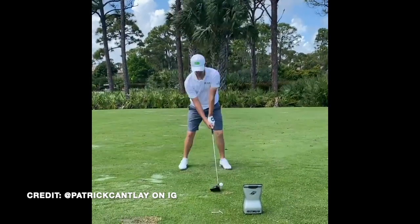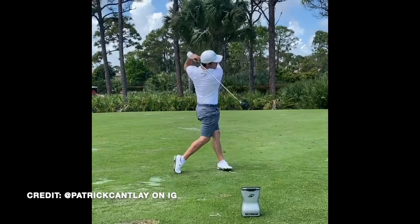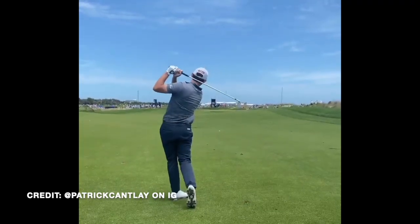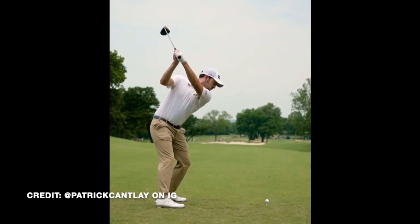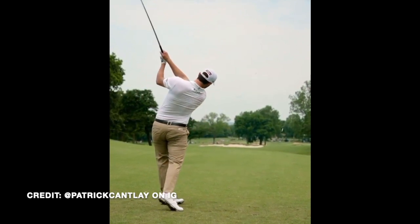One of Cantlay's biggest friends in his swing is the rhythm. He's been on record saying the thing he thinks about most in his golf swing is the rhythm. Cantlay's swing seems entirely unhurried — he doesn't have a very fast takeaway at all, and even through transition it doesn't look like he's trying too hard to crush the ball through impact.